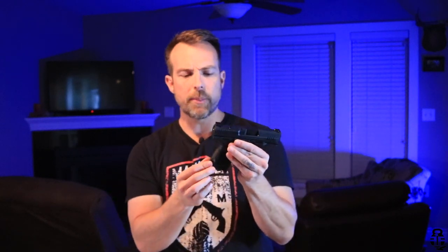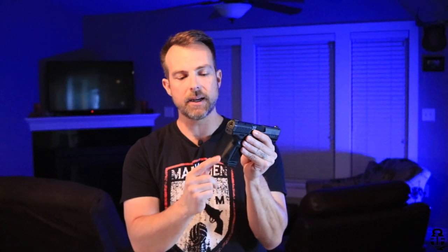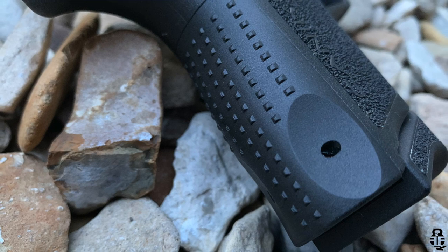The grip is nice and has good texture, but on the back panel they've got these cutouts — I think for concealability — that unfortunately put a very small surface area into the bottom part of your palm. You won't notice it right away, but after a range session of a couple hundred rounds you're going to feel it. I want a comfortable shooting gun that's consistent all day long, and that's a point I'm not too excited about.